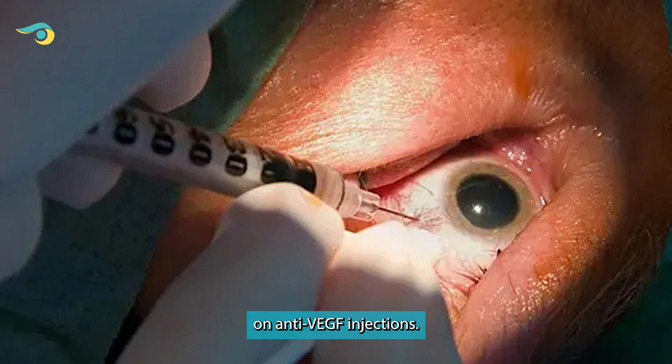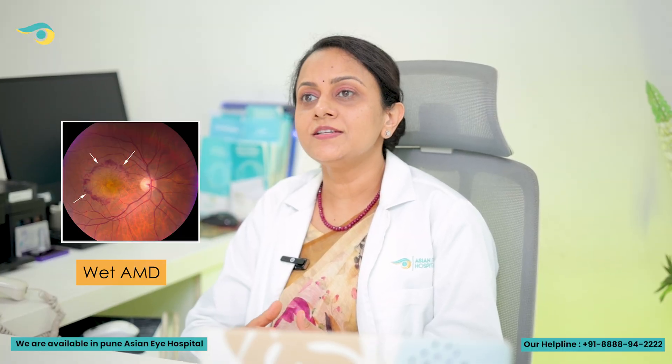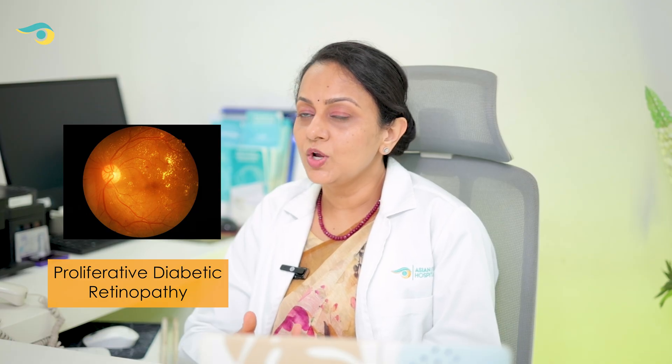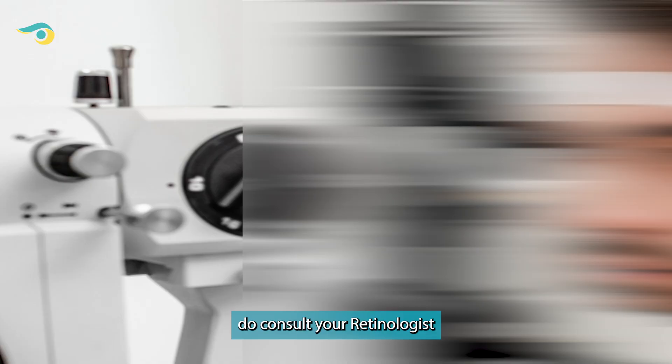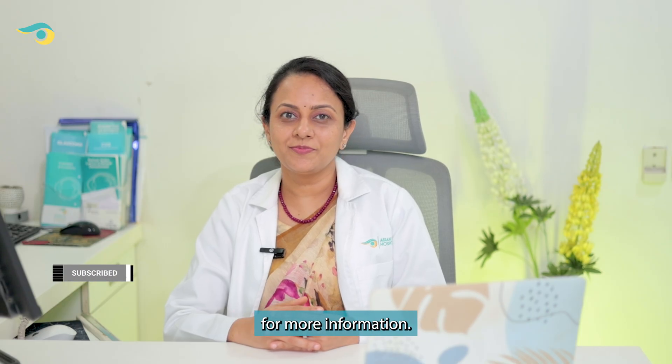So this was the latest update on anti-VEGF injections. If you have diseases like wet AMD, diabetic macular edema, proliferative diabetic retinopathy, or retinal vein occlusion, do consult your retinologist for further information. Do like, share, and subscribe for more information.